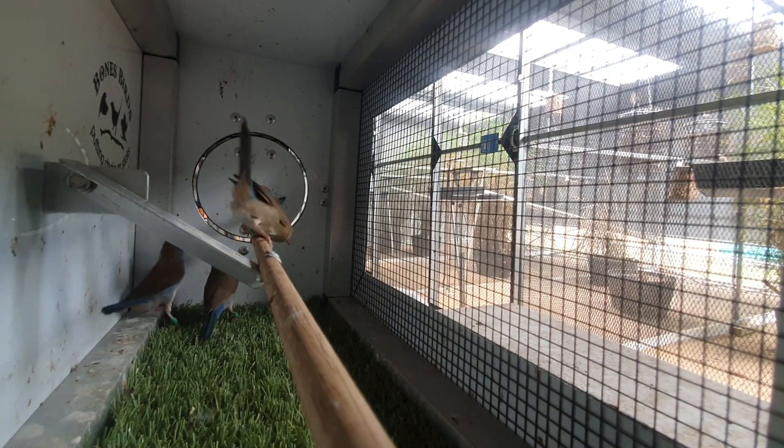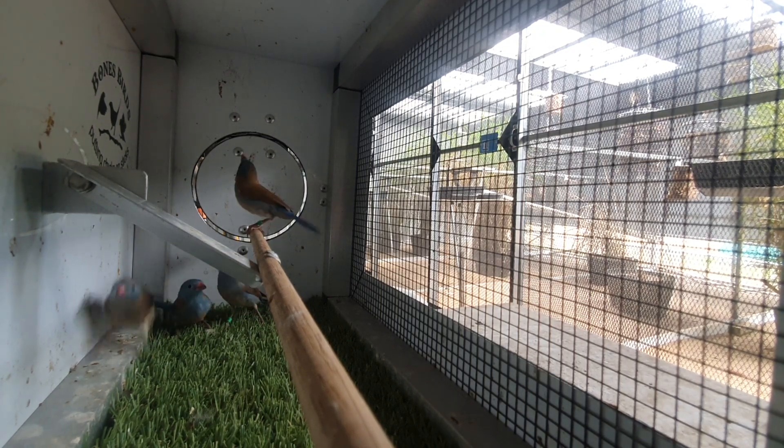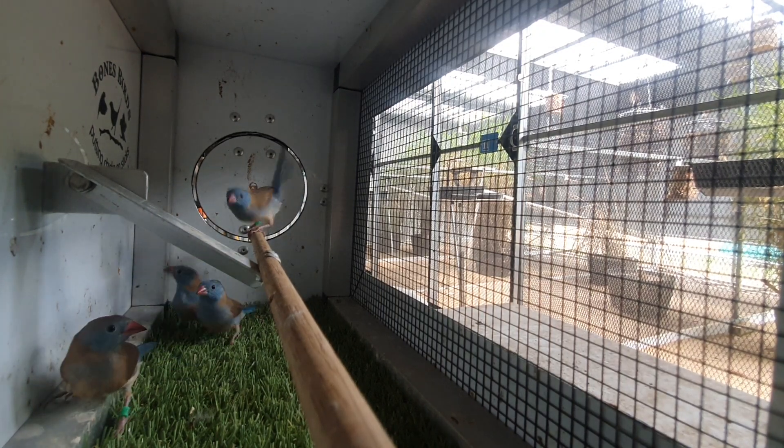Good day, Tony from Bones Birds. Welcome back to my channel. I haven't done a video for a little while, been a bit busy. I'm just catching out this morning — I'm catching out some bluecaps.